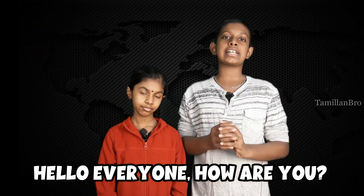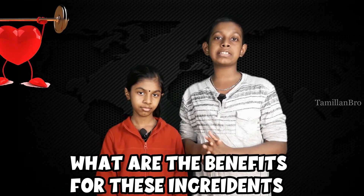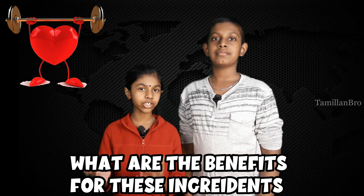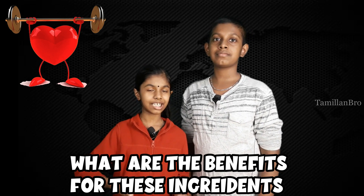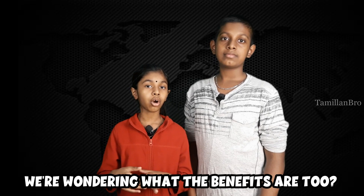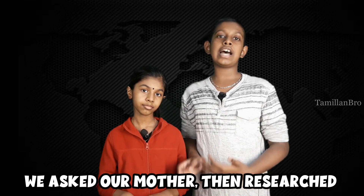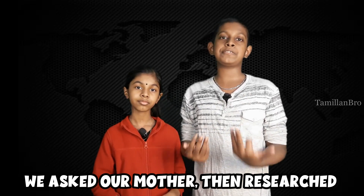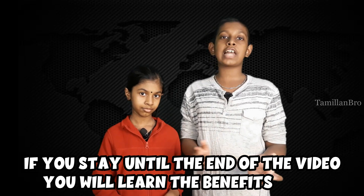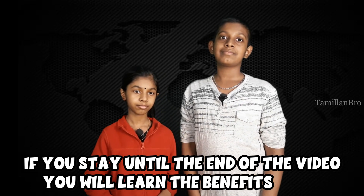Hello everyone! Today we're making a video based on how to describe the benefits for each ingredient mainly used in cooking. When you cook, people want to know the benefits of these ingredients — like black pepper, ginger, garlic, turmeric powder, and fenugreek. We were also wondering about the benefits, so we asked our mother and then researched on the internet. If you stay to the end of the video, you will learn the benefits for some of the ingredients we use mainly in all our cooking videos.